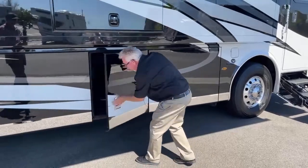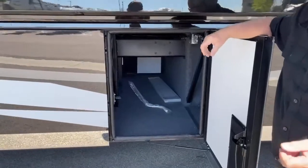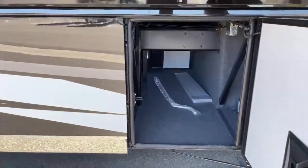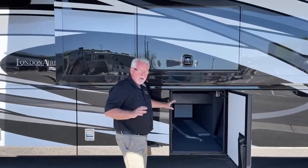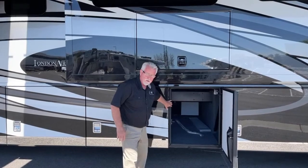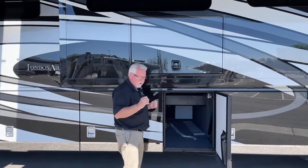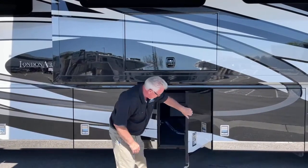Over here is a pass-through compartment. On your King Airs and Essex you're going to have an electric slide-out tray, but in the London Air those are options. I kind of like leaving one or two compartments without a tray because you lose the height of that tray and a little bit of storage on each side — having an open compartment without a tray isn't a bad thing.